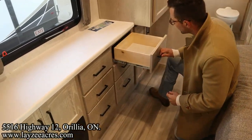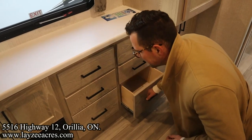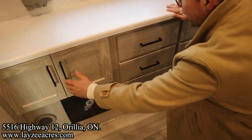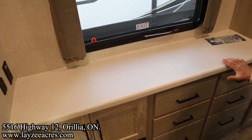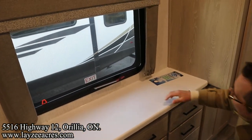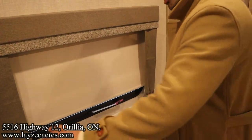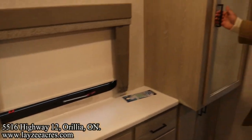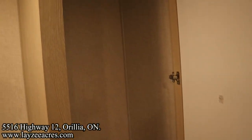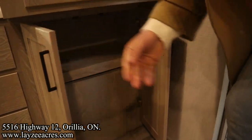Across here we've got six drawers, all soft-close which is excellent. We've got our breakers and fuses, cupboard space, and seamless countertops. A nice window facing our campsite, roller shades, a receptacle and USB so you can use your hair straightener and that kind of stuff. And then a legit closet with cupboard space right below it.